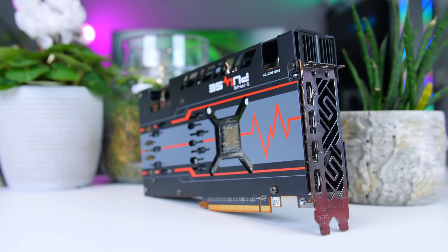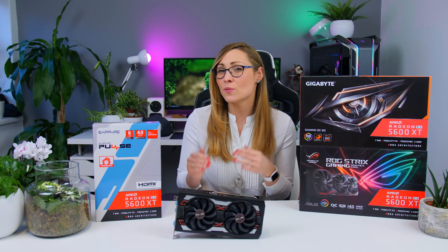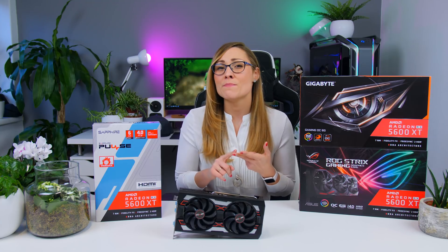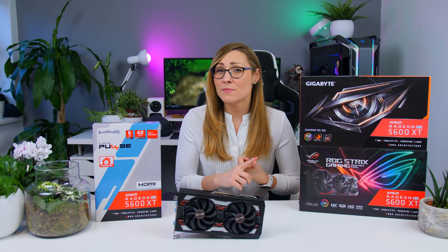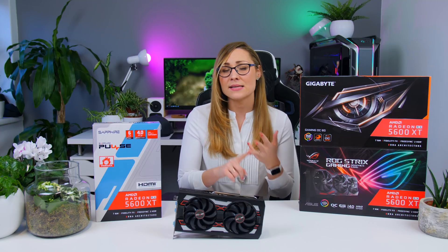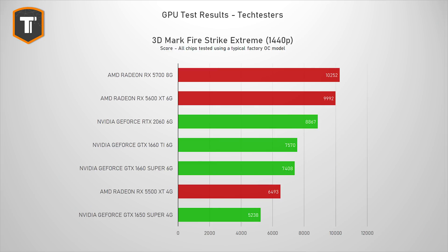You will need a single eight-pin connector to power this card, though some models will come with an extra power connector. I expect most RX 5600 XT cards to come with three DisplayPorts and one HDMI port — there is no HDMI 2.1 as far as I know. Originally the 5600 XT was supposed to have the same chip as the 5700 non-XT, with the same core count but lower clock speed, lower memory speed, and 6GB of RAM instead of 8GB. But with this last-minute update, AMD buffed the card completely — it now has similar clock speeds and similar memory speeds, but still has 6GB instead of 8GB and a smaller memory bus. This is pretty much an RX 5700 6GB version.